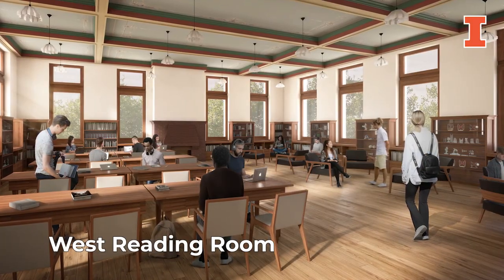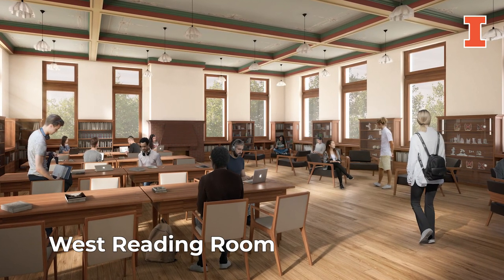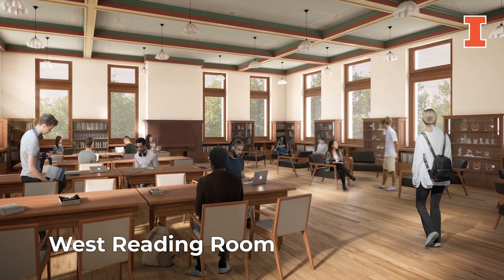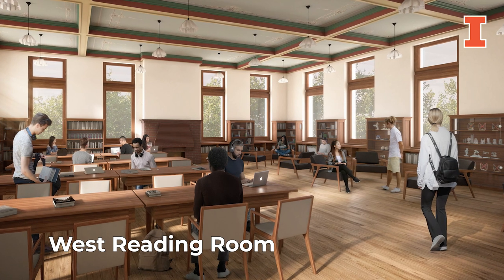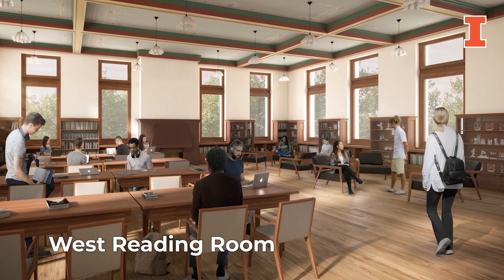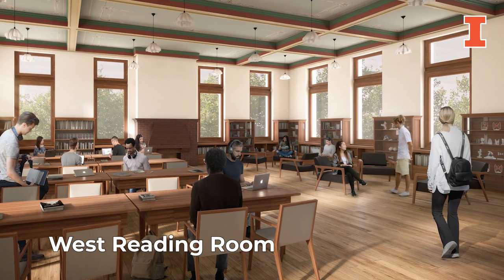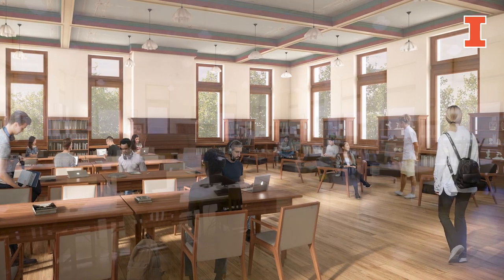The West Reading Room is a favorite study spot for students from across campus. The large room offers individual and collaborative study spaces and historic features, including large west-facing windows and an oversized brick fireplace. The renovation will restore the historic beauty and rich detail of the original design, including the intricate woodwork and detailed painted features.